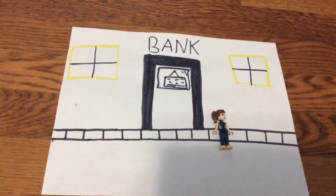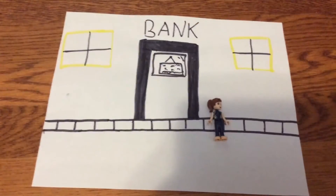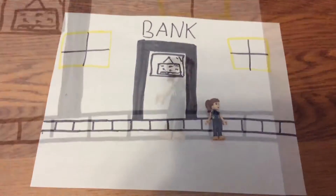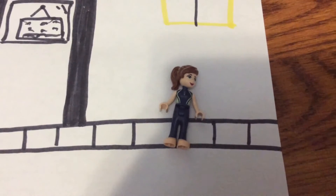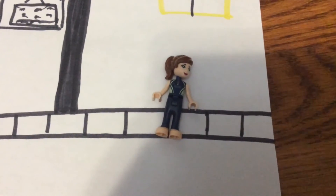You walk up the street to the bank so you can trade in all those gems you found under the ocean into money in the bank. But it turns out the door to the bank is locked. You want to call the man who owns the bank so that you can ask him to open it, but you only remember the first part of his phone number.